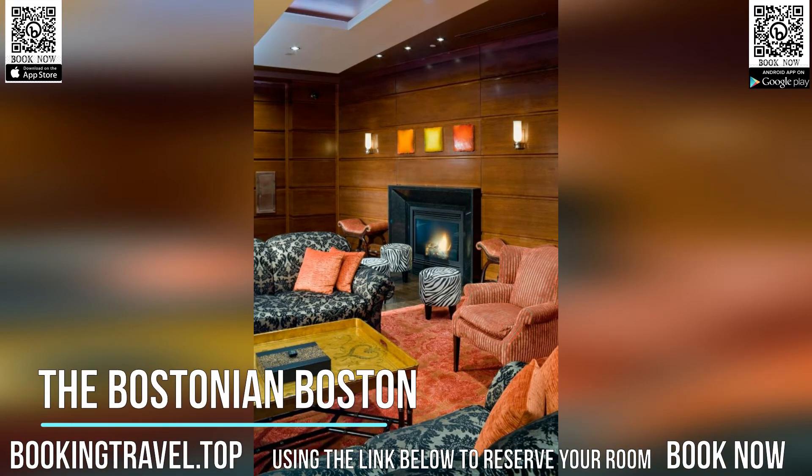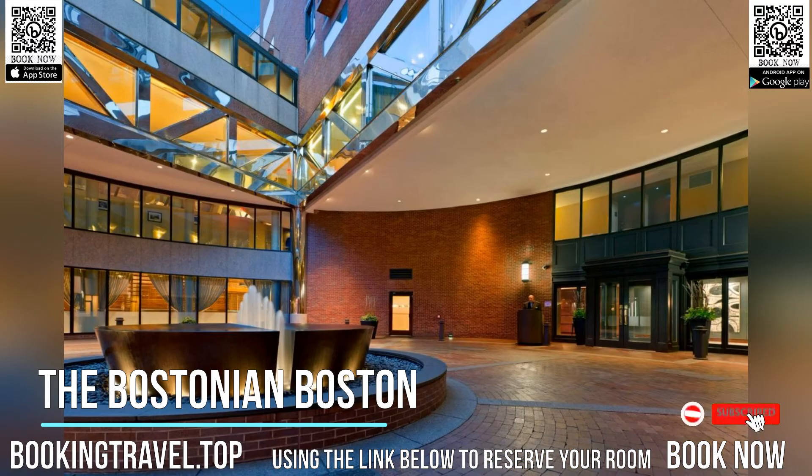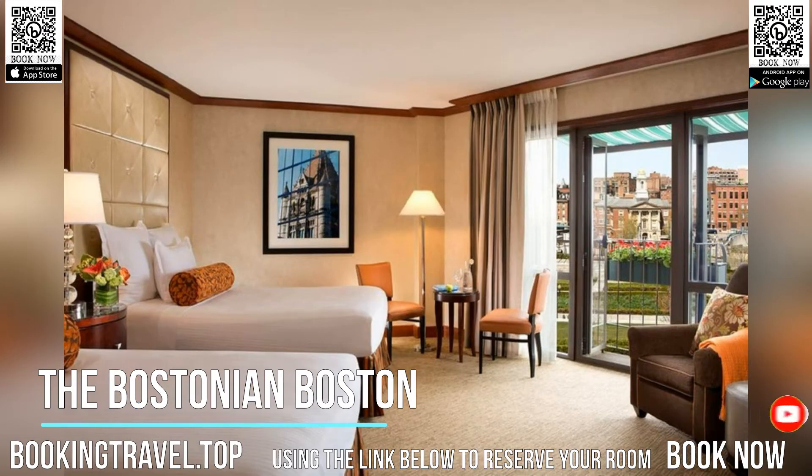Overlooking the historic Faneuil Hall and Quincy Market, this luxury downtown Boston hotel features on-site spa services and a contemporary American restaurant. Boston Common is 901 meters away.